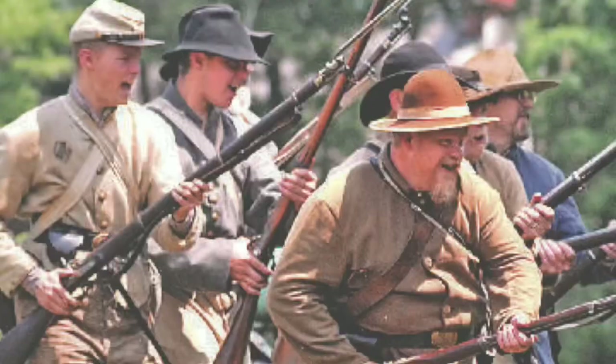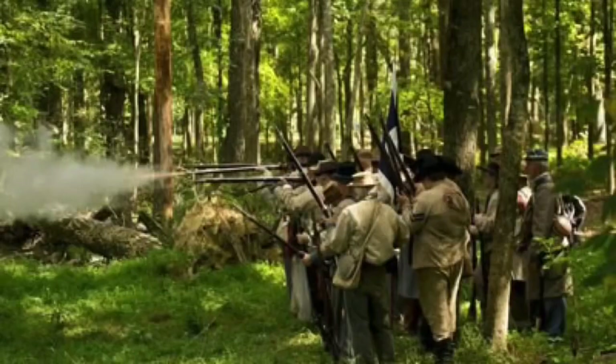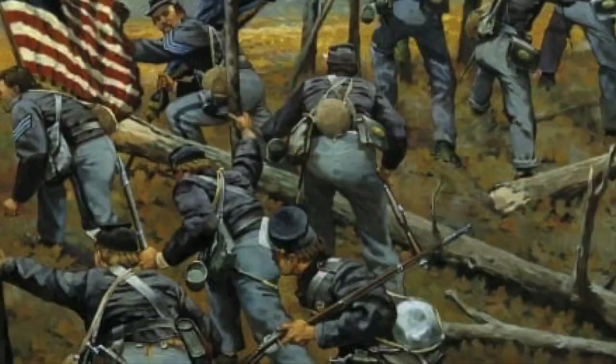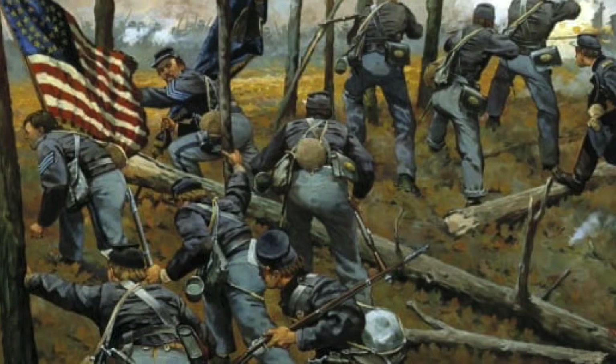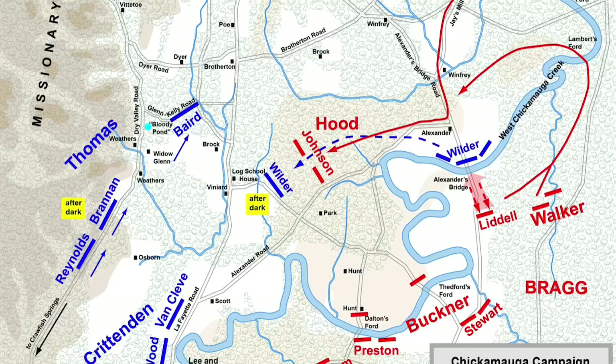On September 18th, a couple of small skirmishes eventually created a 5-mile-long front along Chickamauga Creek. Although Bragg had successfully set the trap, the problem for both Bragg and Rosecrans was that both sides were in a heavy forest, and neither could really see where the other side was. So yes, Bragg did something right in luring the Union Army out of Chattanooga, but he did it by luring them into a heavy forest.